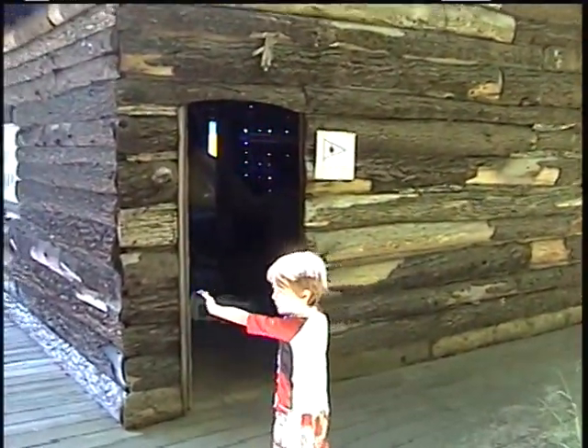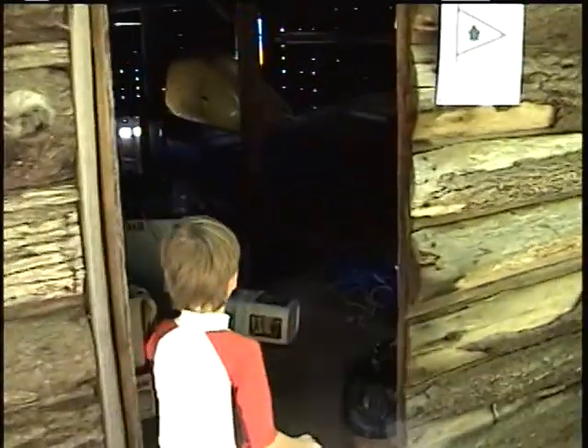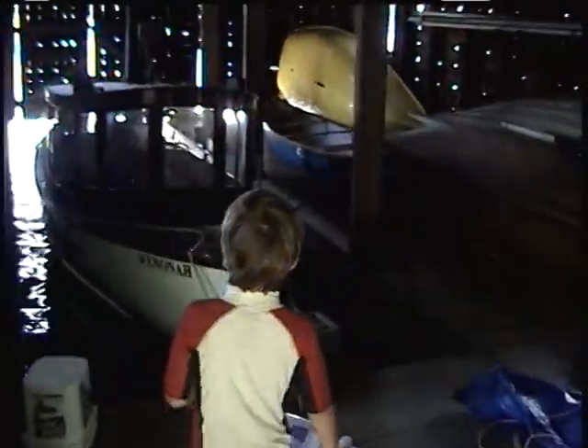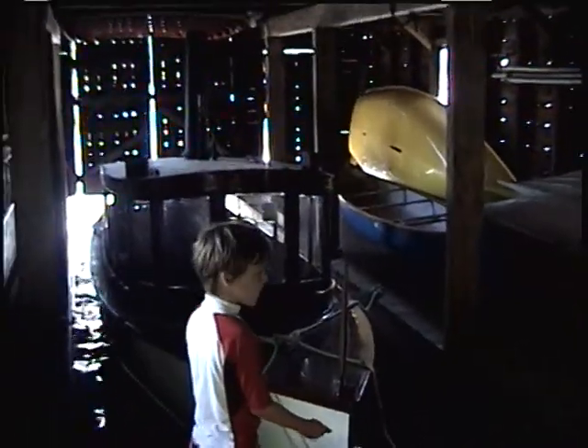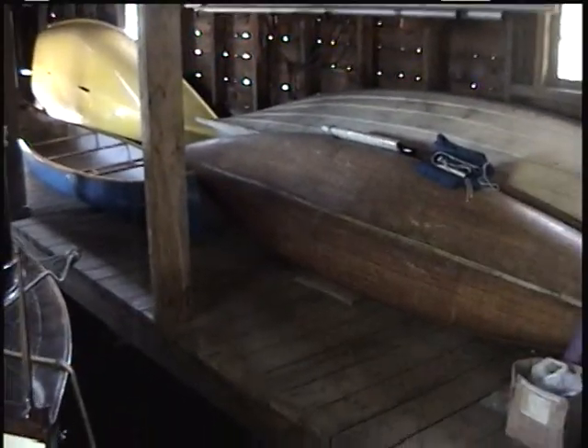This is the boathouse. Shall we have a look at the steamboat? Yes. That's Grandpa's steamboat. And look at all these boats — what are those? Canoes.